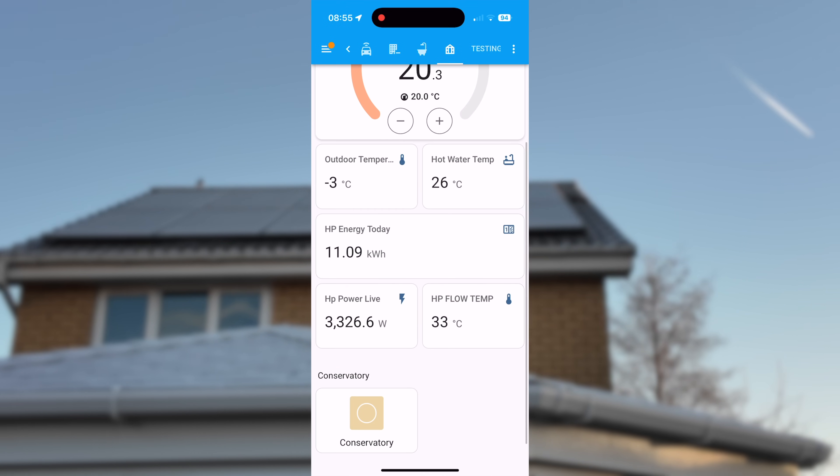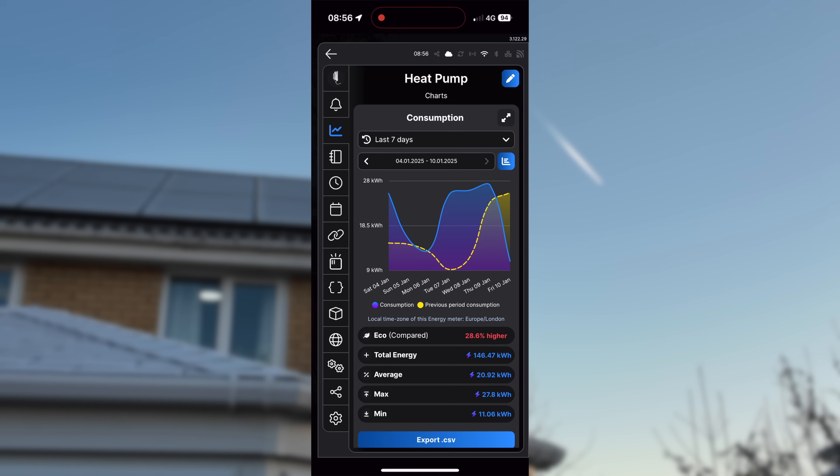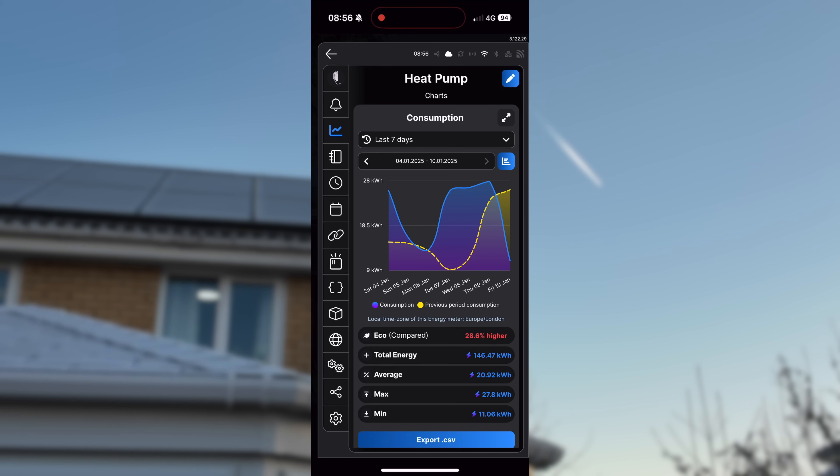Our hot water — we've all just finished our morning showers — is now heating back up and our flow temperature is 33 degrees. The heat pump is currently drawing about 3.3 kilowatts; that's to be expected as it's working hard, not only heating the hot water but also bringing the house temperature back up to 20 degrees. Looking at the Shelly app over the last week, back on Saturday the 4th of January temperatures started to get a bit warmer so power utilization dropped off, but in the last couple of days with sub-zero temperatures for most of the day, the heat pump has been drawing on average about 21 to 22 kilowatt-hours a day.